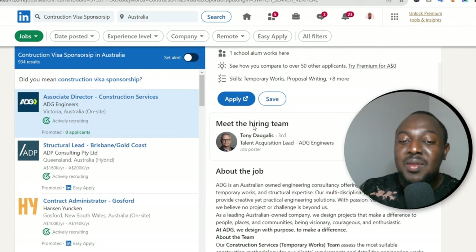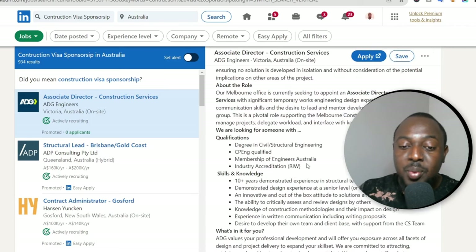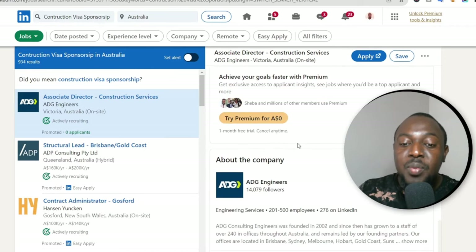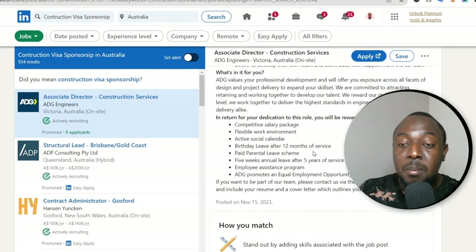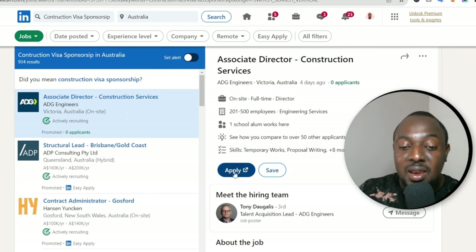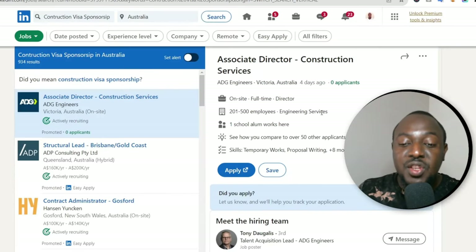For example, the first result says 'Associate Director, Construction Services.' The person posting the role is listed — you can message them, though messaging may require a premium account. You can add them as a connection, and once they accept you can message them directly. The job description, details, skills and knowledge required are all listed here. If everything matches your profile, you can either save it for later or click 'Easy Apply.' Your LinkedIn profile essentially acts as your resume.